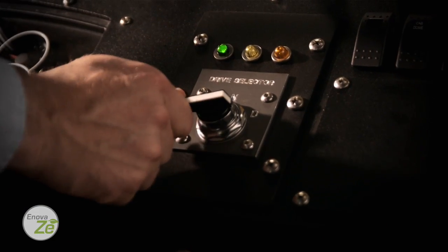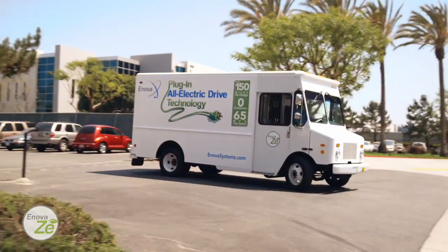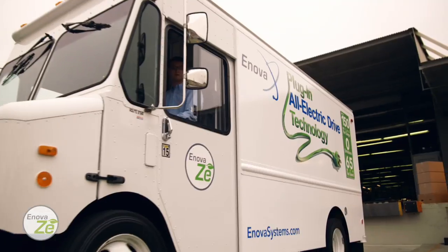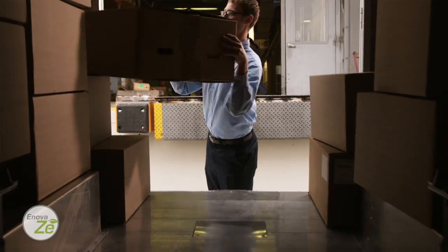The Z is empowered by the Innova drive system — proven, reliable technology that takes six to eight hours to fully charge, delivering up to an impressive 150 miles per charge without compromising on performance, driver comforts, or cargo space.